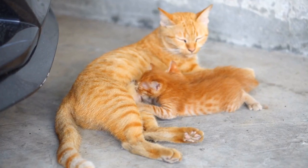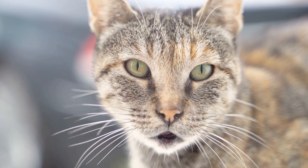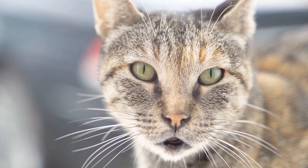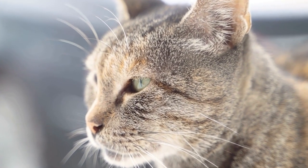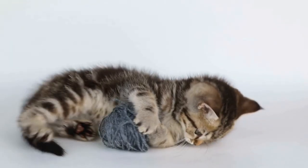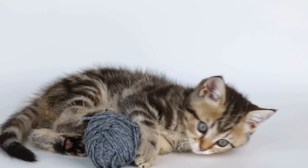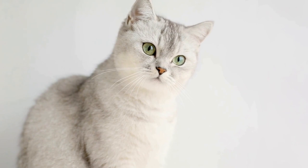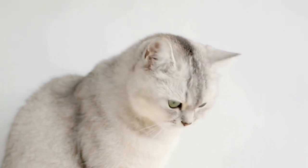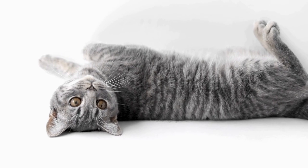A. Cat-proofing the area: Ensure that your outdoor space is enclosed with secure fencing or cat-proof netting to prevent your feline friend from wandering off and encountering potential dangers. Regularly inspect the area for any gaps or weak spots that cats might exploit. B. Toxic plant control: Be mindful of the plants within the outdoor space, as some can be toxic to cats. Research cat-friendly plants and avoid those that are harmful.